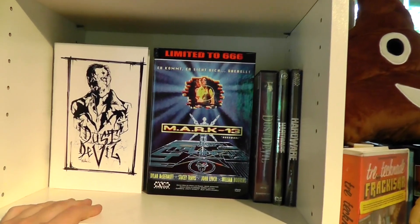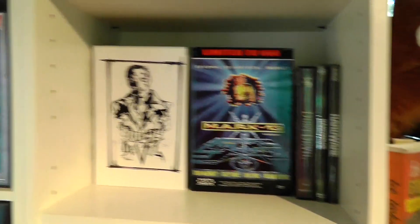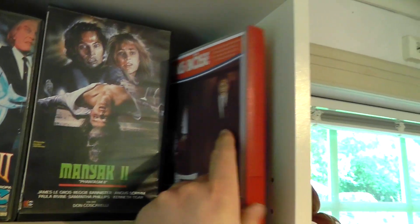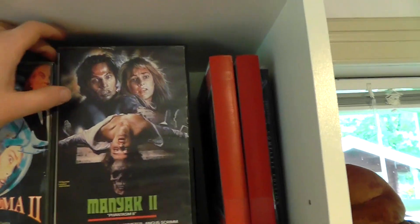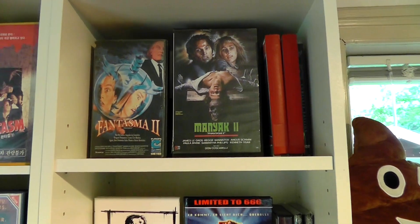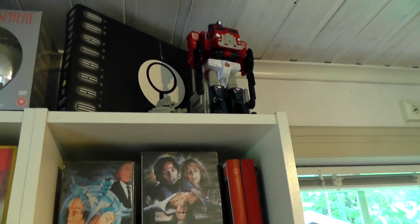Then we got the Richard Stanley section — director of Dust Devil and Hardware, which are two really awesome films. Then we've got my Phantasm section with videotapes, and a copy on 8mm film which is really cool. But overall not another major collection — I tend to double dip on these sometimes just when I find really weird editions, because I think the Phantasm series is just really really cool.